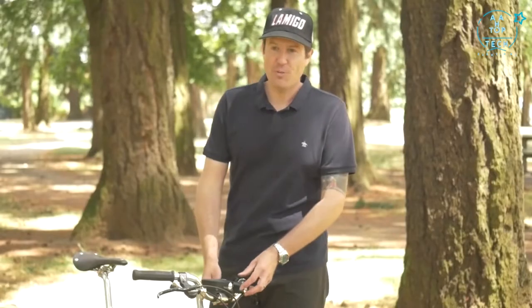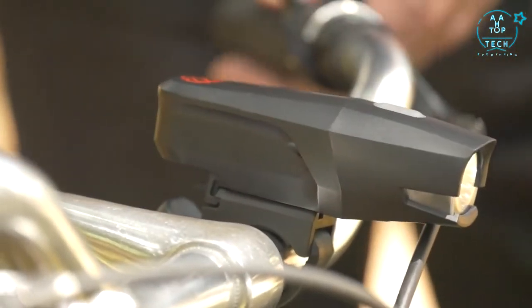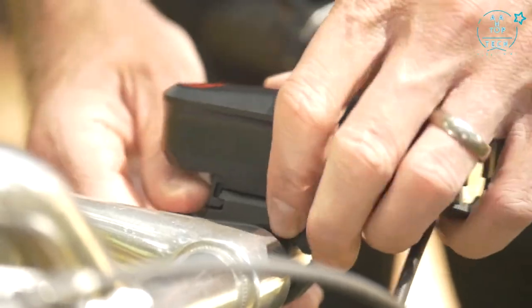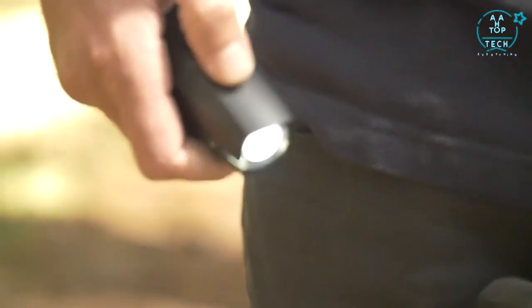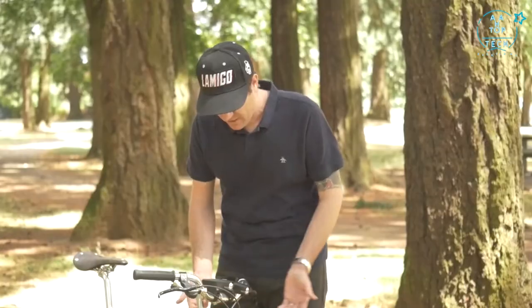It fits from 22.0 millimetre to 31.8 millimetre handlebars. If you want to pop the light off but leave the bracket on, you simply press the little button in back, slide it forward, and you can use it as a flashlight to find your keys. Slide it back on until it clicks and you're ready to ride again.